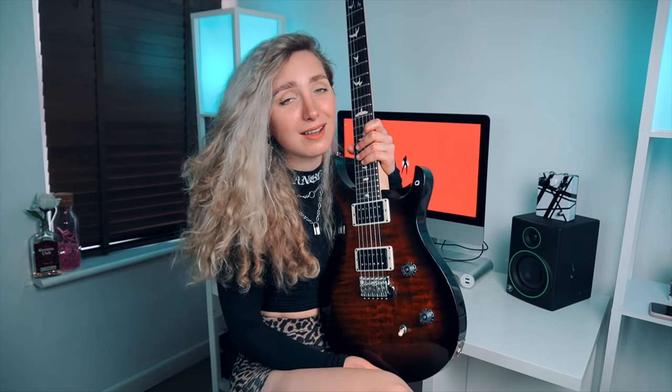Thank you so much for checking out my cover of Slither by Velvet Revolver, I really really hope that you enjoyed watching it. I just want to say another huge thank you to iWantIn for sponsoring this video and remember you could win this guitar — head on over to the link in my description, over to the iWantIn website for more information, buy yourself some tickets, enter the prize draw giveaway and one of you lucky lucky people is going to win this guitar.